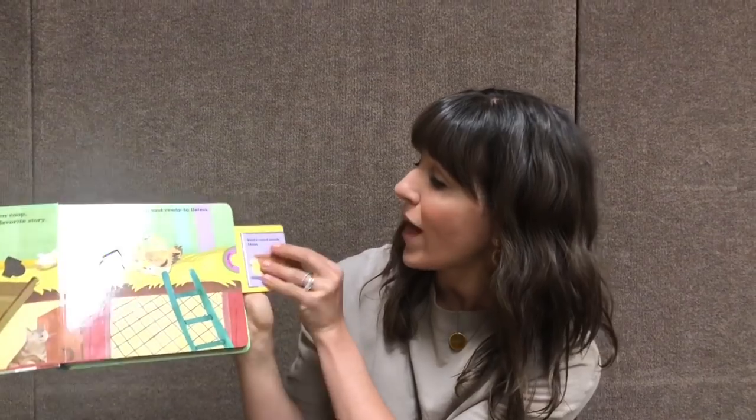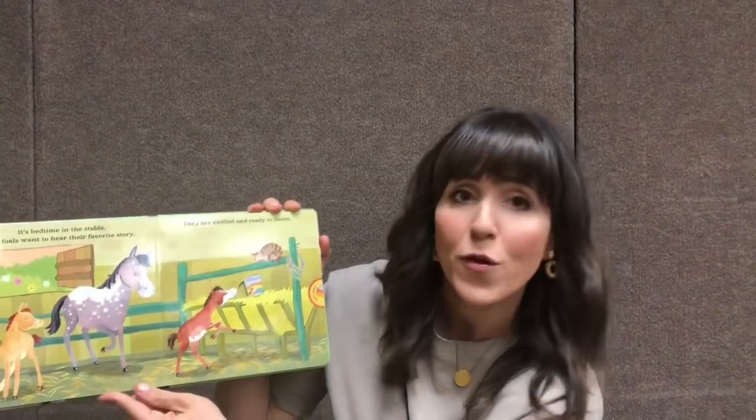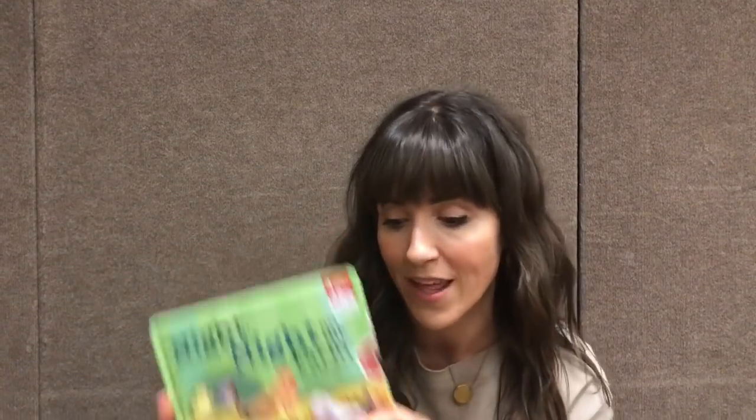Night Night on the Farm is a brand new book. It has four mini books that pull out on the side for your toddler to read with you. It's so fun — beautiful pastel colors and lots of fun farm theme, which everybody loves.